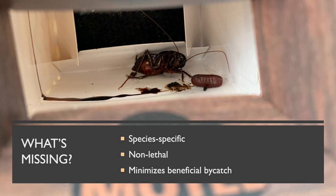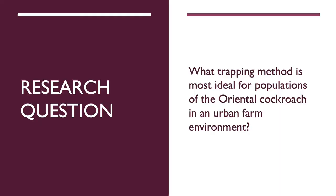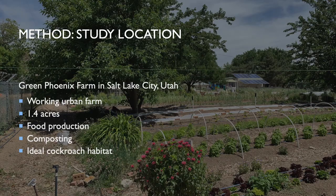What is missing from published research? While there is a great deal of literature on sustainable pest management as well as the use of pesticides for cockroach control, this was not our primary focus. Pest management requires species-specific knowledge in order to be successful, and research is lacking for outdoor cockroach species. A pest control method meeting the farm's criteria is exactly what is missing from available research: a species-specific, non-lethal trapping method that minimizes beneficial bycatch. This led me to my research question — following the farm's criteria, I set out to discover what trapping method is most ideal for populations of the oriental cockroach in an urban farm environment.